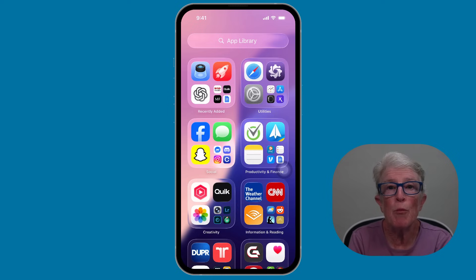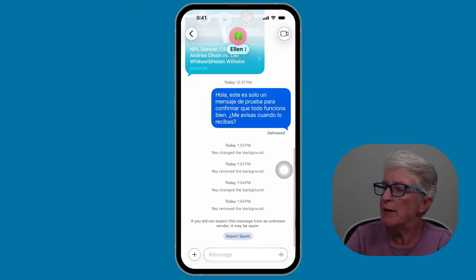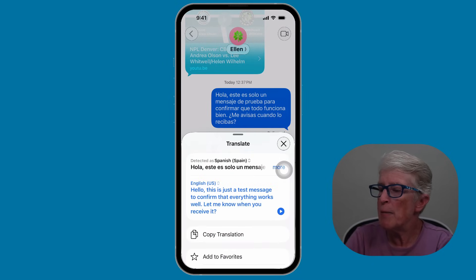Apple Intelligence brings smarter features to your iPhone. For example, you can translate conversations live right on a call or in text. So if you're traveling or talking with someone who speaks another language, your phone can help bridge the gap instantly. Inside the text messaging app, if you put in a message in Spanish and push and hold on that message, then tap Translate, it automatically translates it for you. You can even tap the play button to listen to it.